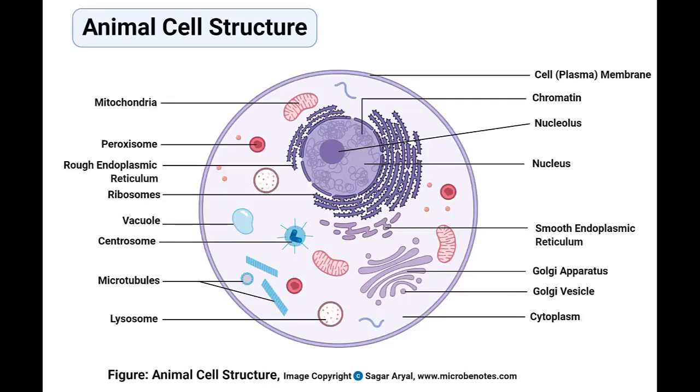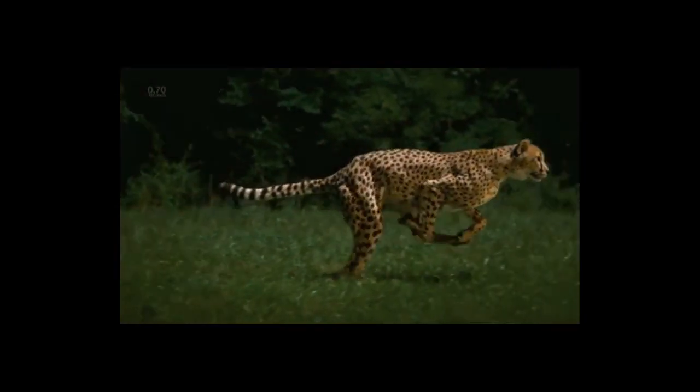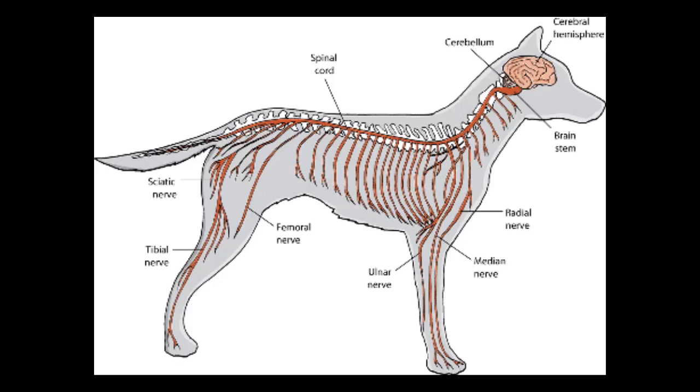What is an animal? Animals are made up of many cells. Most move actively, and those that are fixed in one place or sedentary move their body parts. Animals live by taking food into their bodies. They have sensors and nervous systems that enable them to detect what is happening around them and respond appropriately.